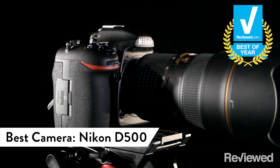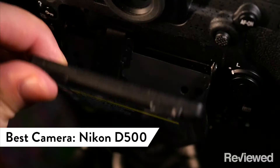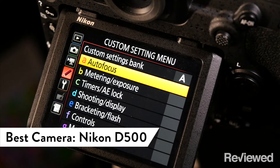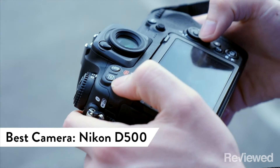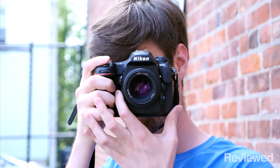The Nikon D500 isn't the fanciest camera, but pound for pound, we think it's the best. With stunning image quality, tons of professional features, and excellent durability, this DSLR is one of the best cameras Nikon's ever made, and we think it's the best option for most serious photographers.